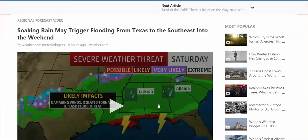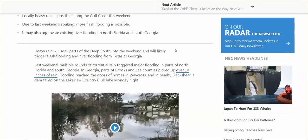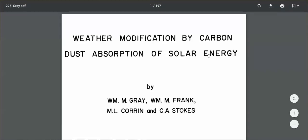Soaking rain may trigger flooding from Texas to the Southeast into the weekend — the deep South, Gulf Coast, Georgia, North Florida, South Georgia. From Texas to Georgia: flash flooding, river flooding. Unbelievable. I will link below to this article: 'Weather modification by carbon dust absorption of solar energy.'